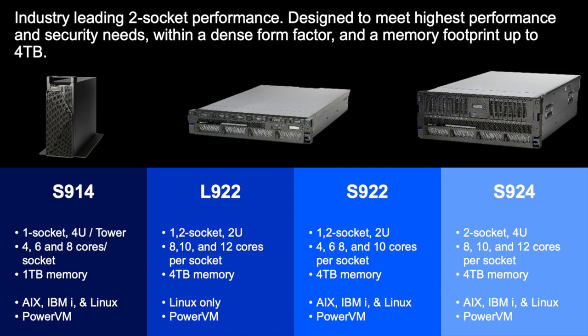The small enterprise server line starts with what's called the S914. It's a 4U that comes with one socket and has four, six, or eight cores per socket along with a terabyte of memory. You can order an S914 as a tower or rack-mounted system.